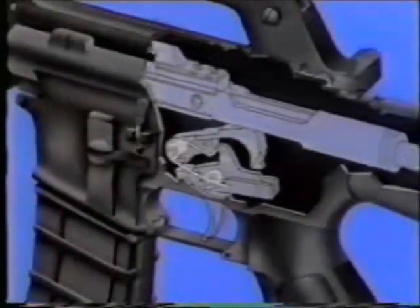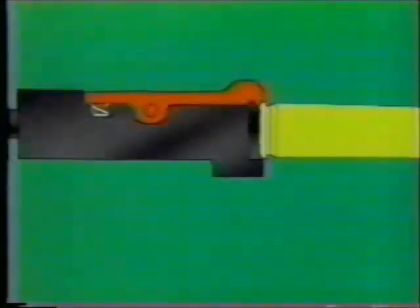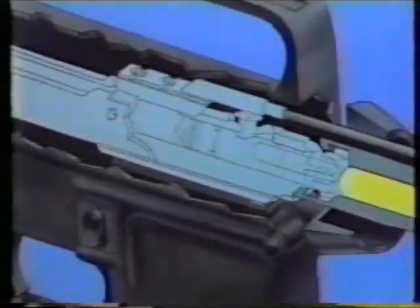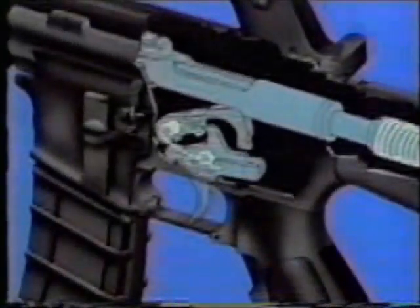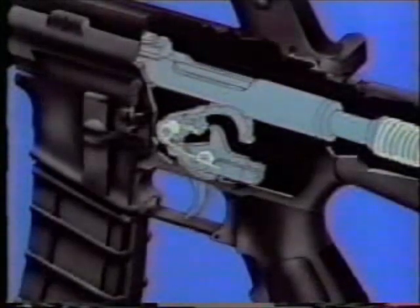The hammer is held to the rear by the disconnector until the trigger is released. The base of the cartridge is struck by the lower bolt lug and centers on the bolt face. The extractor clips into the groove of the chambered cartridge. The firing pin cannot contact the cartridge until the bolt locks into the barrel extension. The weapon is ready to fire only when the trigger is fully released. The hammer is now released from the disconnector and is held by the sear, firing on repetition or single shot.